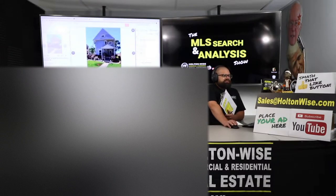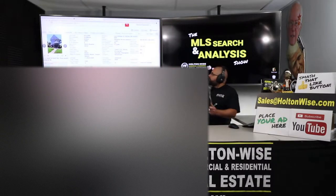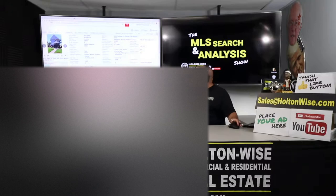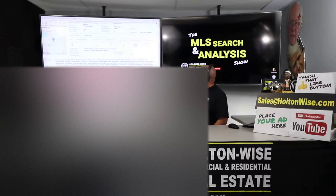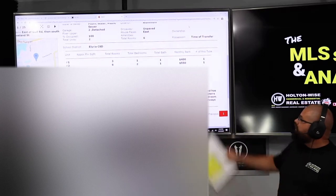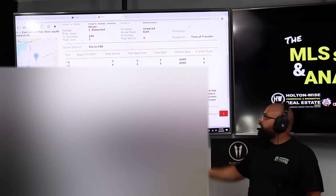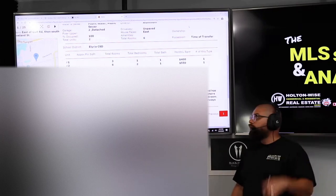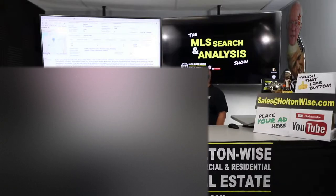Now let's talk about some of these negatives, because I don't want you guys to pay $72,000 and I don't think you need to. The first negative is going to be the low rents: $400 and $550. The reason one is much lower is also a negative — it's not a true 2-1 where both units are 2-1. One unit's 2-1, which is the downstairs unit, but the upstairs is a 1-1. So they're renting that for only $400.